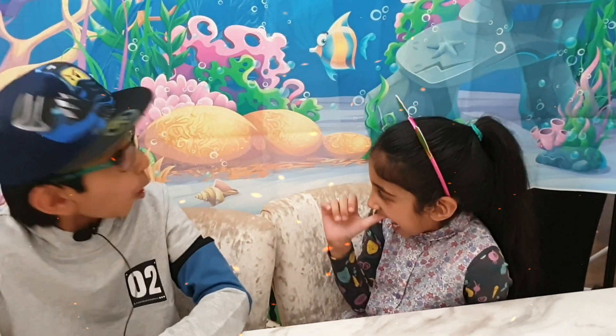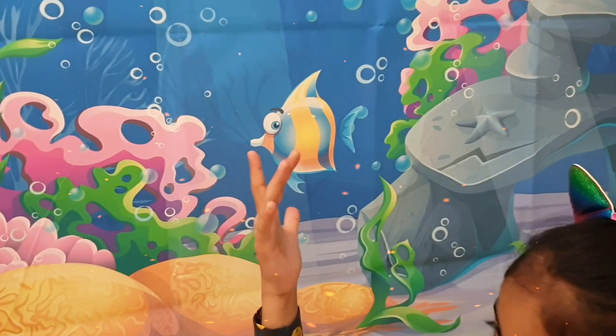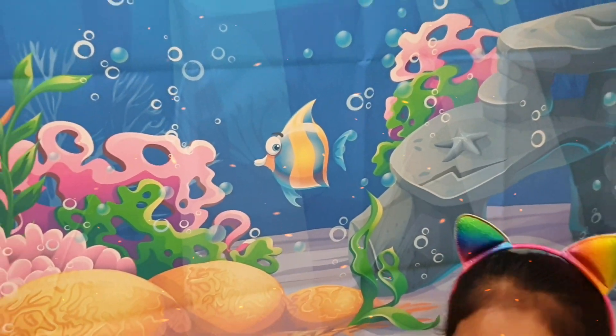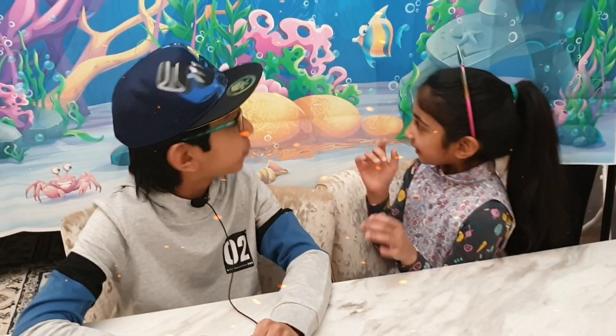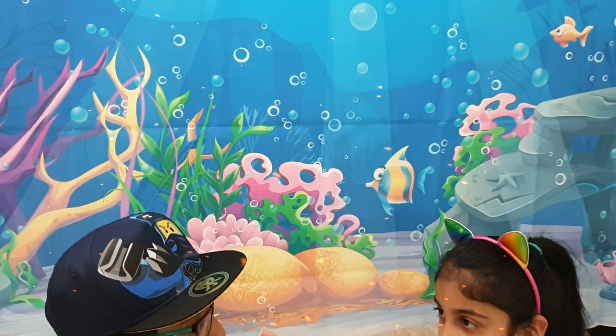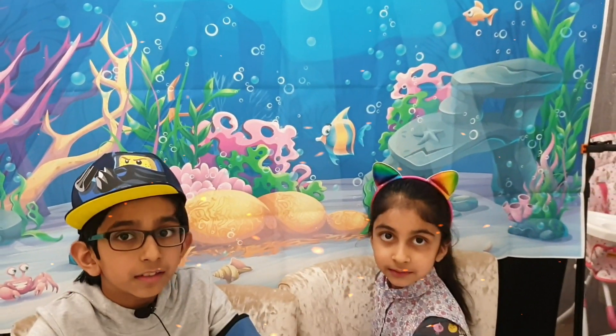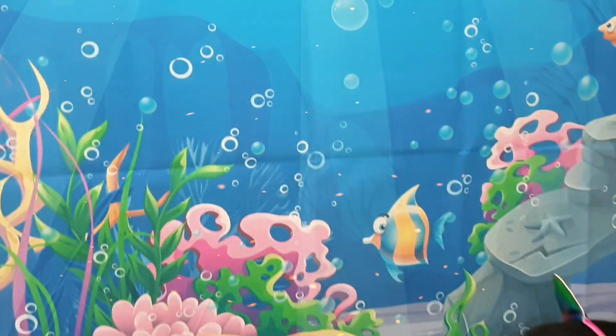Oh look at this fish in the middle — wow, it's so chubby! I wish I had that type of teddy and could sleep like this. It's blue and yellow. And look, these bubbles — those are for breathing. The fish breathe out and make bubbles.